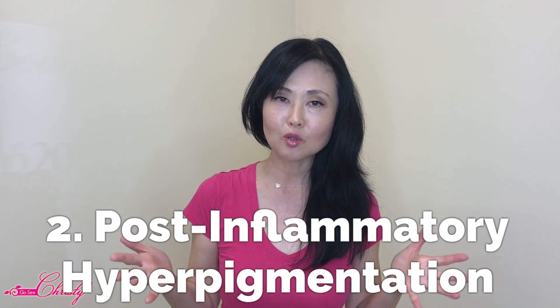The second type is Post-Inflammatory Hyperpigmentation, or PIH, more commonly known as acne scars or acne spots. It can be caused by a rash, cut, or abrasion, leaving a reddish-brown to dark brown superficial scar. The color ranges depending on your skin tone — the darker your skin, the darker the PIH. For fair skin, it will likely be reddish-brown to dark red. PIH is actually the easiest type to treat.